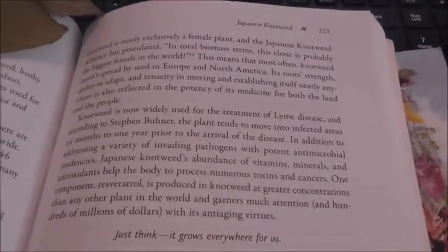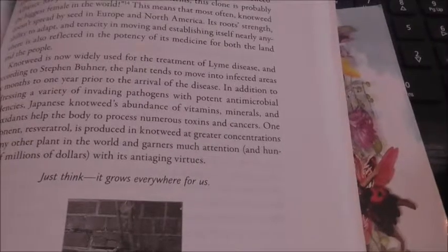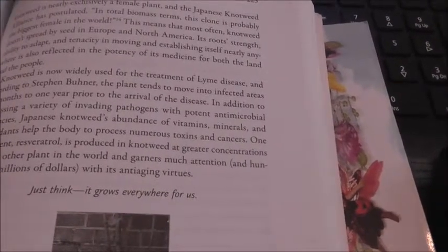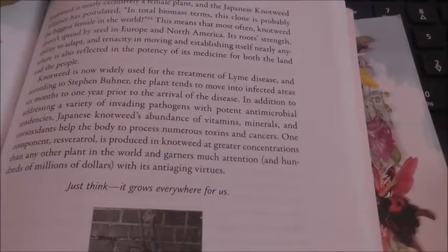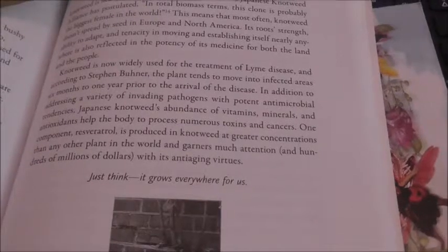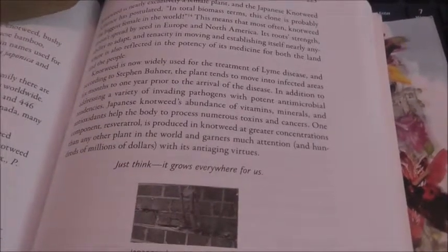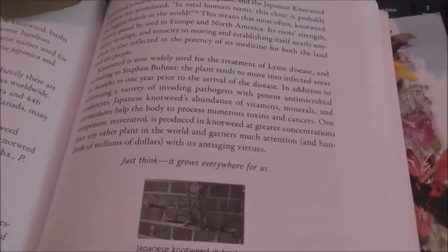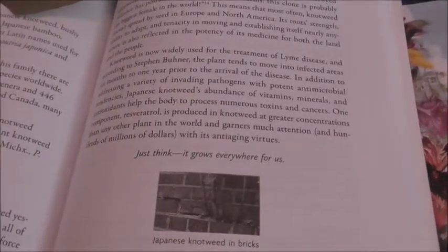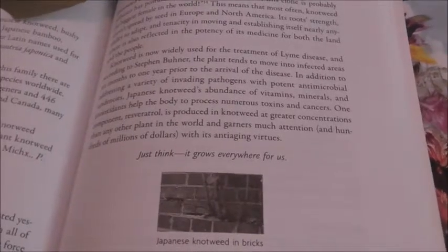If you go to page 223 on Japanese knotweed, you'll see this insert here and I'm just going to read it out to you. Japanese knotweed's abundance of vitamins, minerals and antioxidants help the body to process numerous toxins and cancers. One component, resveratrol, is produced in knotweed at greater concentrations than any other plant in the world, with its anti-aging virtues. I use Japanese knotweed to make a really lovely organic face oil and people tell me that I don't look 51. I also use it for smoothies and put it in distilled water because resveratrol is very big at the moment. I'm going to add some information to my blog as well about this, so you can see everything I've found on Japanese knotweed.